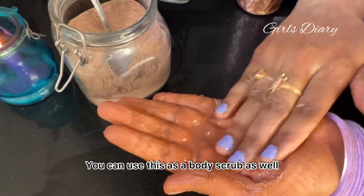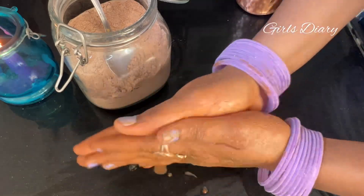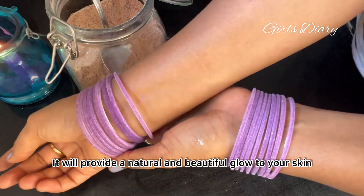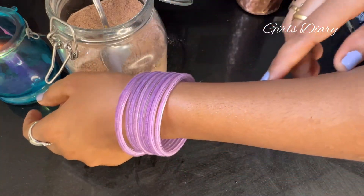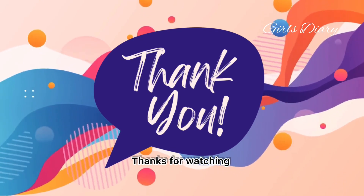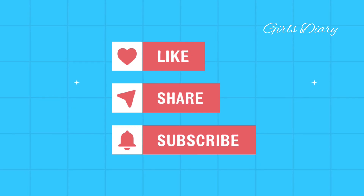You can use this as a body scrub as well. It will provide a natural and beautiful glow to your skin. I hope you liked this video. Thanks for watching. Please do like, share, and subscribe to Girls Dairy.